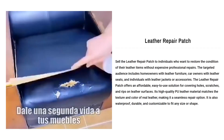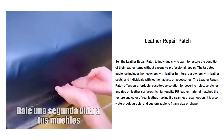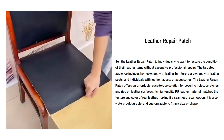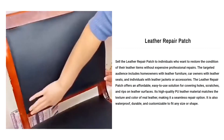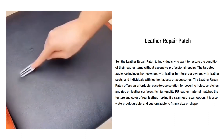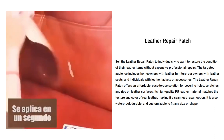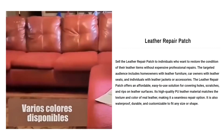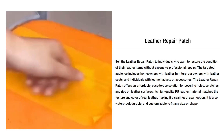Our next product is the Leather Repair Patch. Target the Leather Repair Patch to individuals who want to restore the condition of their leather items without expensive professional repairs. The targeted audience includes homeowners with leather furniture, car owners with leather seats, and individuals with leather jackets or accessories. The Leather Repair Patch offers an affordable, easy-to-use solution for covering holes, scratches, and rips on leather surfaces. Its high-quality PU leather material matches the texture and color of real leather, making it a seamless repair option.